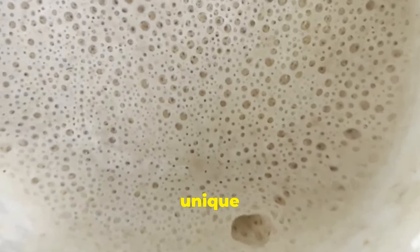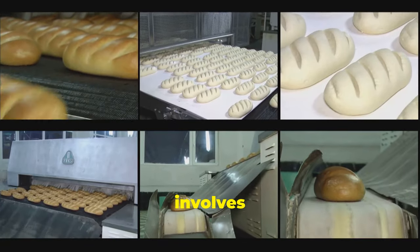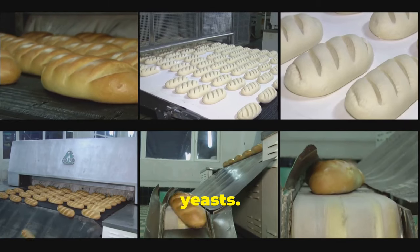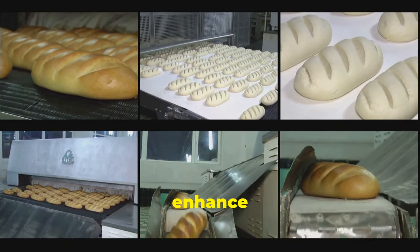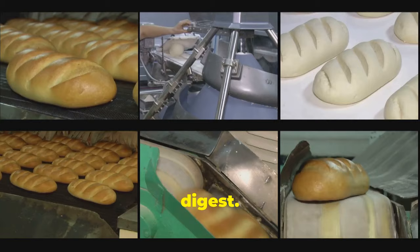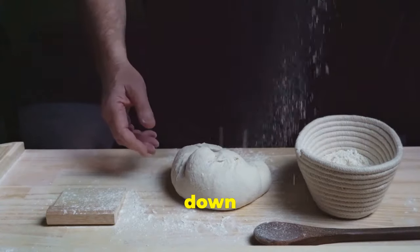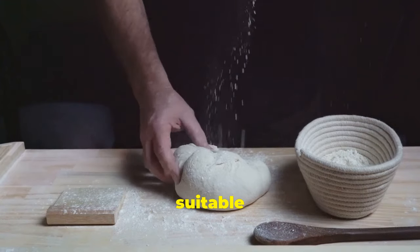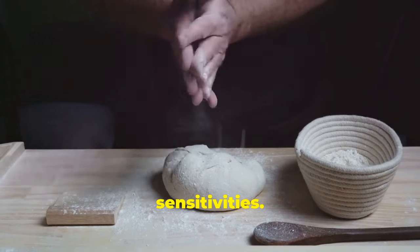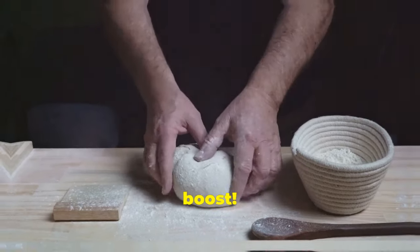Sourdough bread gets its unique tangy flavour from the fermentation process, which involves naturally occurring lactobacilli bacteria and yeasts. These probiotics not only enhance the taste but also make sourdough bread easier to digest. The extended fermentation time also helps break down gluten, making it a suitable option for those with gluten sensitivities. Enjoy a slice of this delicious, chewy loaf and give your gut a healthy boost.